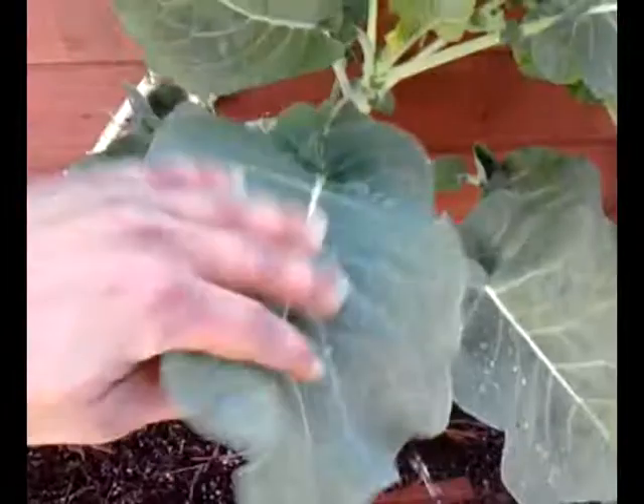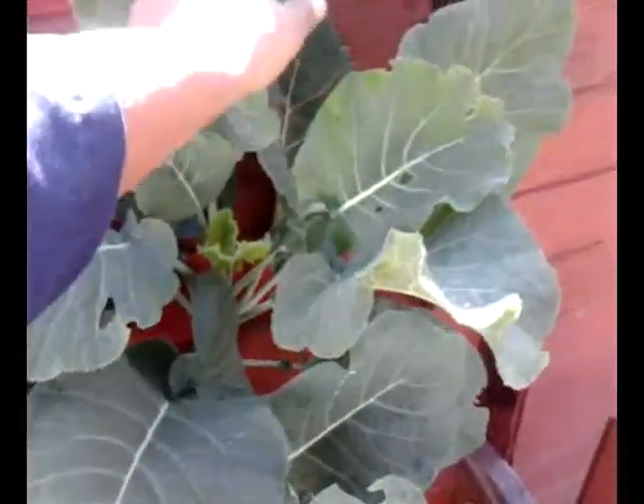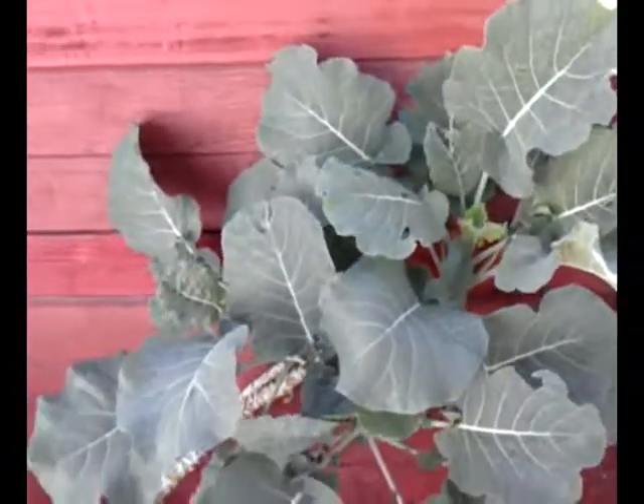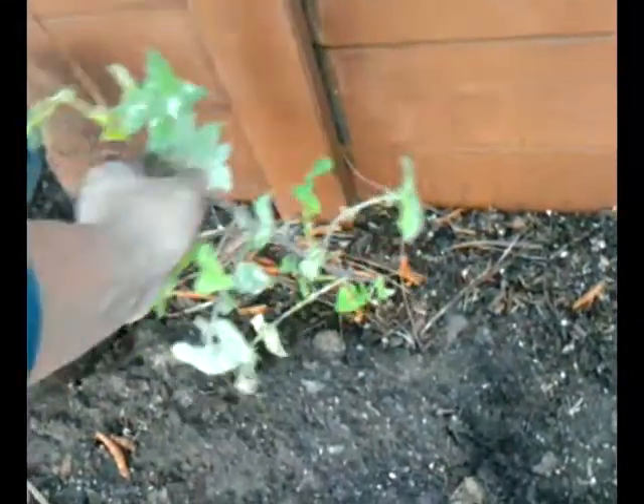I'm getting hungry. You can see a little critter in here — a little sneaky weed. You little varmint, you gotta go.